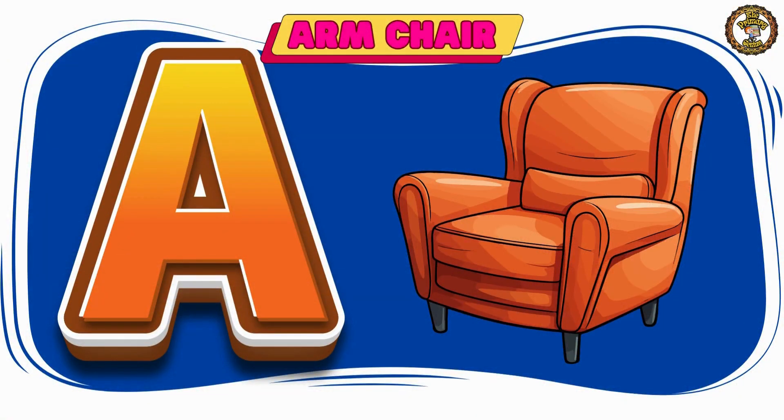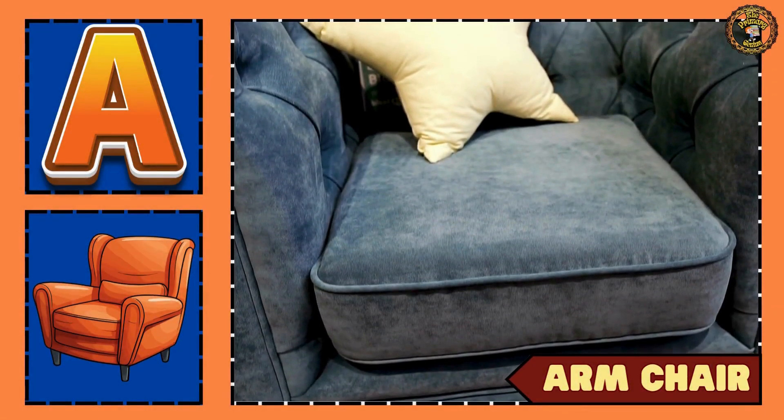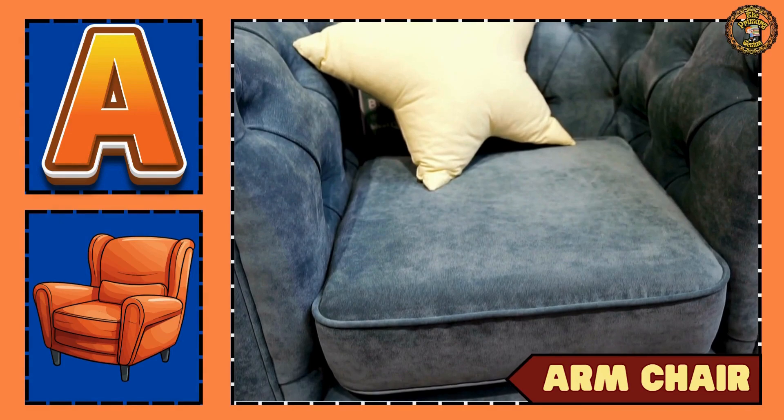Moving on to armchair. You can rest on the armchair.